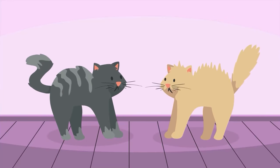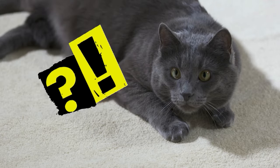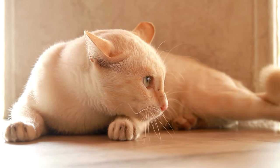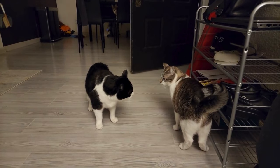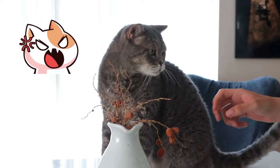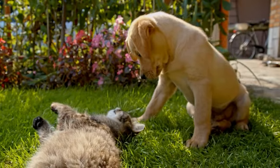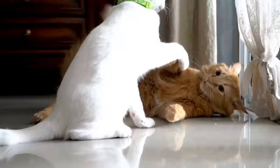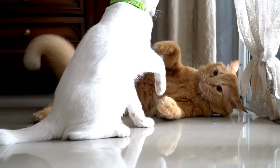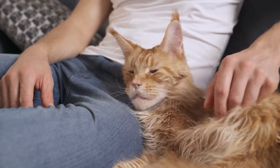3. Puffed Up Tail. If you've ever seen your cat's tail fluff up like they've met a ghost, it's a clear sign of agitation or alarm. They're feeling threatened or scared, and that puffed up tail is their attempt to appear larger and more intimidating. This defensive stance is a natural response to perceived danger — whether it's encountering a new visitor, facing an unfamiliar noise, or encountering another pet they're not too keen on. The fluff emerges as a warning sign, so it's your part to provide a safe and reassuring environment for your cat when this is observed.